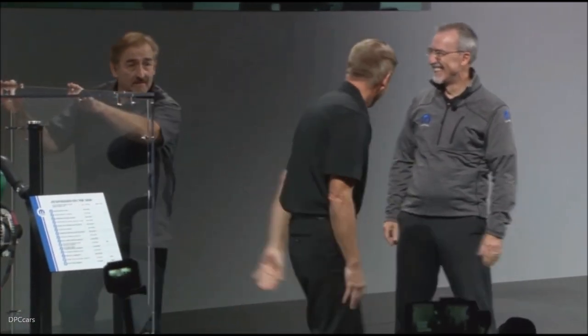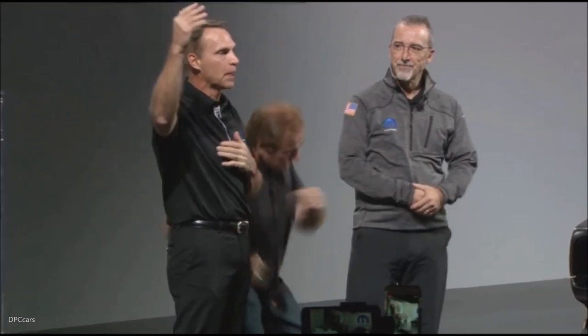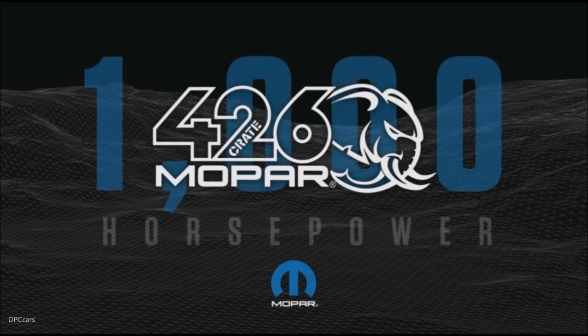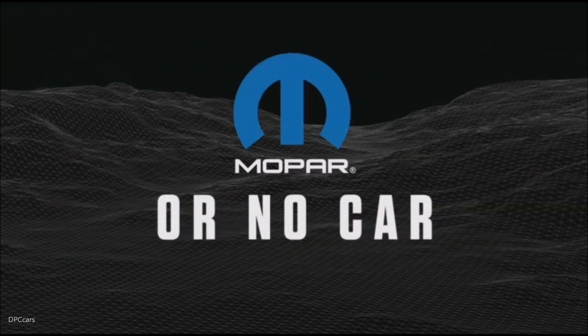Are you serious? I'm serious. It's yours. So let's get off the stage for the fire marshal. If you can carry it on your back, you can take it — at the end of the show. Everyone, please help us celebrate the Elephant's 1,000 horsepower. As always, Mopar or no car. Thanks, everyone!